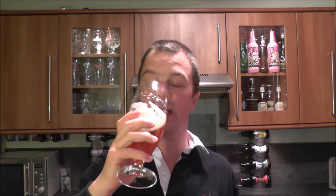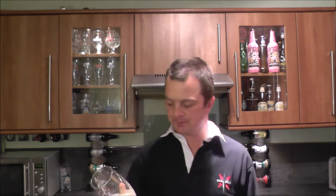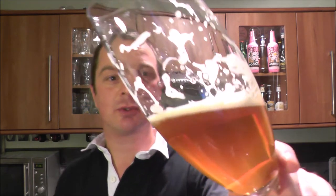The malt is nice and sweet, nice and biscuity — like the crust on a hunk of brown bread, slightly toasted. That's the kind of flavor and taste. There's a little bit of sourness from that yeast. But it's a great beer, it's a great beer.